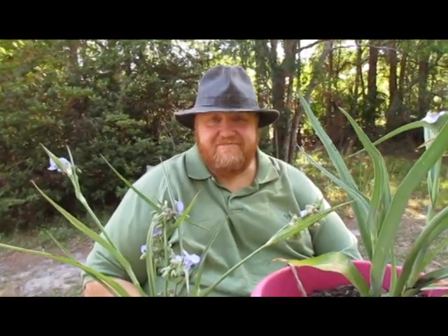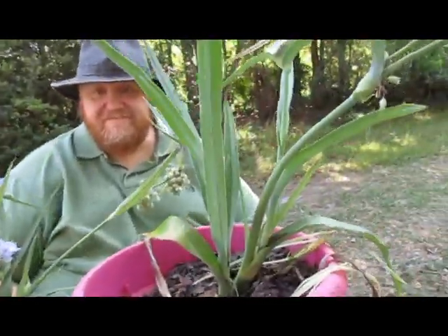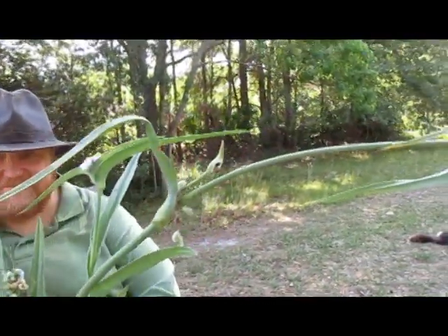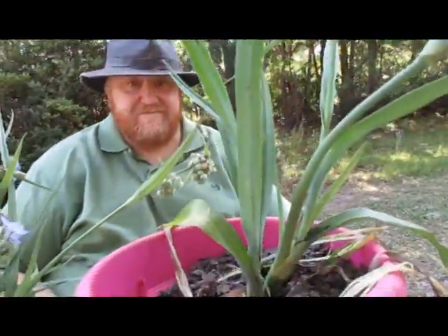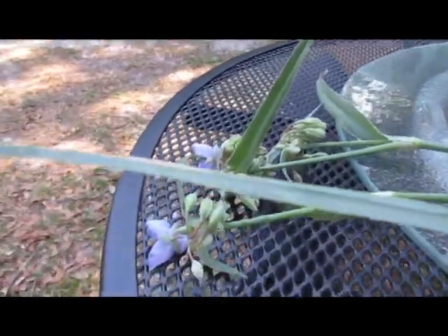Today on Unusual Foods, we're going to talk to you about spiderwort. As you can see, we have some spiderwort here in a little vase on the table, and then we have one in a pot. This is actually one that I got from my mom's yard, and then I have a giant one laying here.